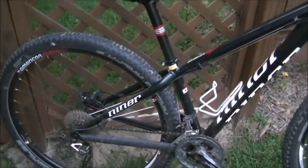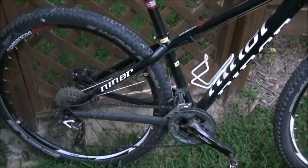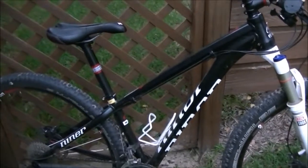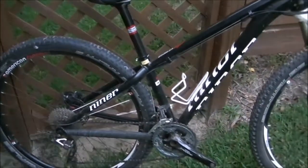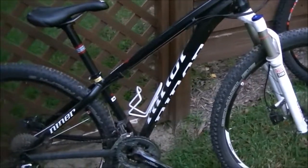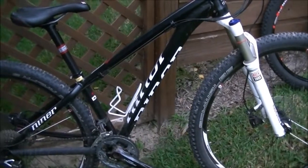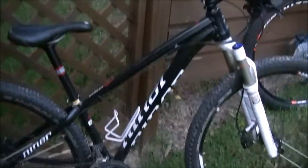Let's go into the benefits of a hardtail. First, they're typically going to be at a lower price point than a full suspension, because you don't have the shock and the moving pivots. Most hardtails are going to be about $700 to $1,300 less than an equally specced full suspension bike. For example, the 2015 Specialized Epic Expert retails for $6,300, while the Stump Jumper Hardtail Expert is $5,000 with about the same components — a $1,300 difference. The Giant XTC Advanced 27.5 is $4,125, while the Giant Anthem Advanced 27.5 costs $4,850 — a $725 difference.